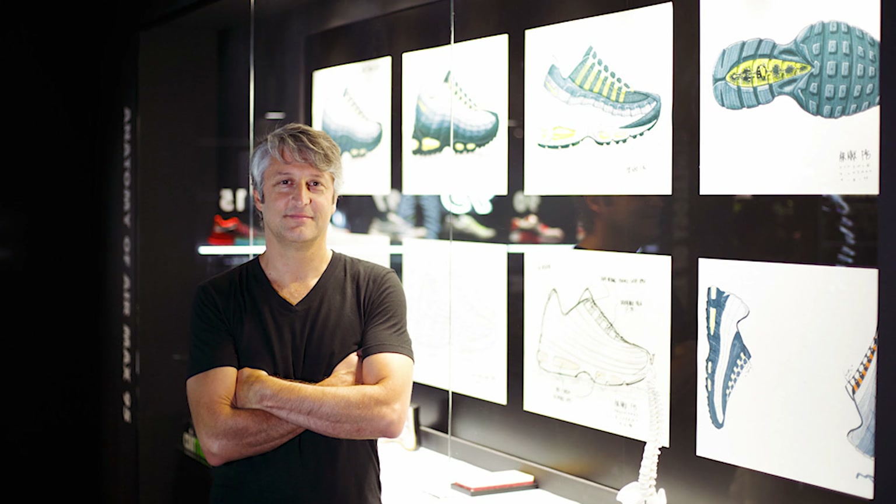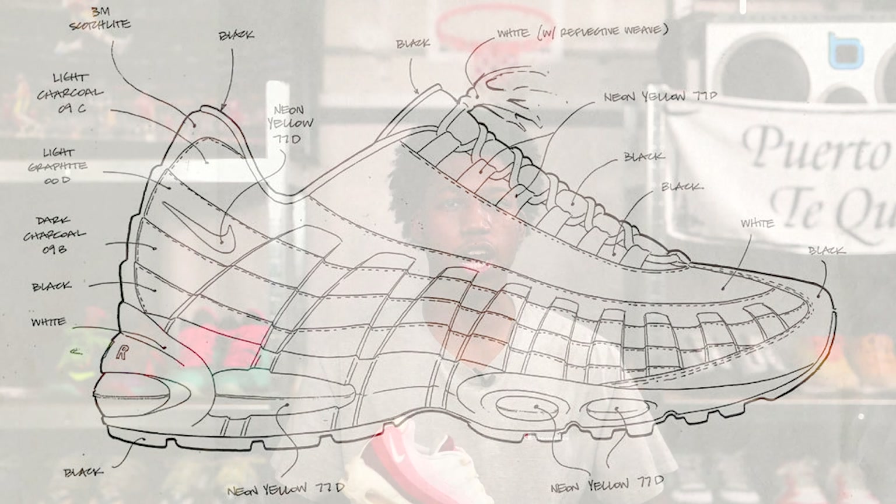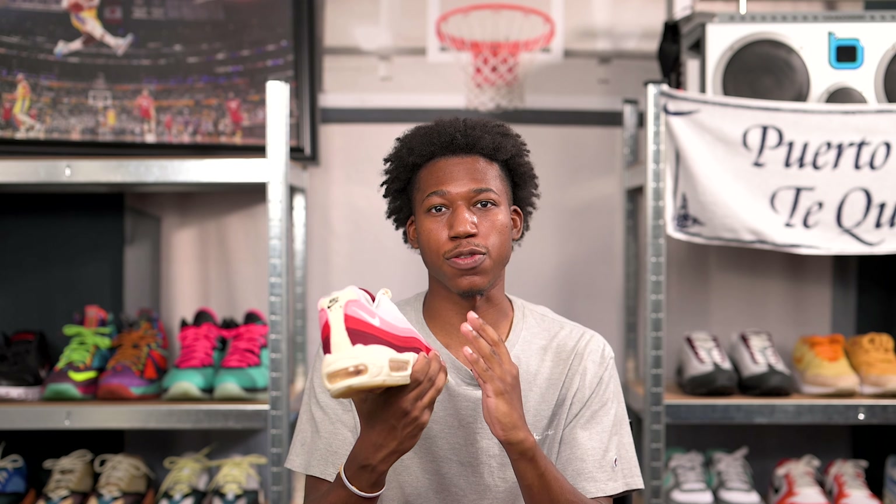Nearly 30 years ago, a relatively inexperienced designer by the name of Sergio Lozano designed the Air Max 95, taking direct inspiration from the anatomy of the human body. He described the final design as natural erosion combined with how the human body clings to its surrounding tissue. The Air Max 95 continues to be one of the best sellers for the swoosh 30 years later, and combining a story and colorway like this, paying homage to the Anatomy of Air campaign, is a great job by Nike — very literal, but not too cliche.